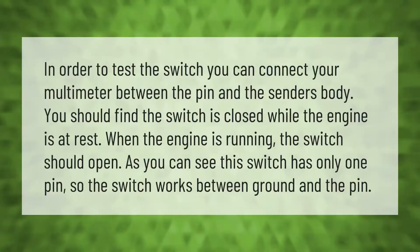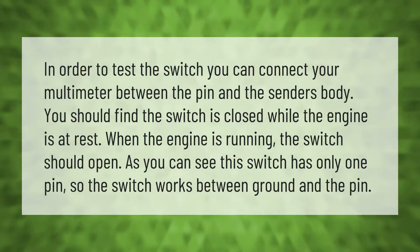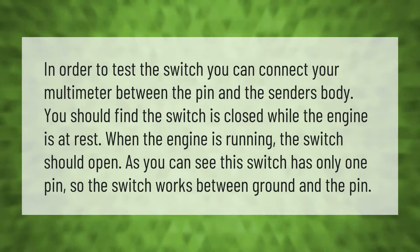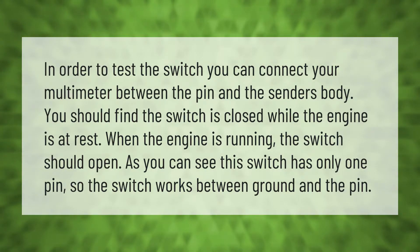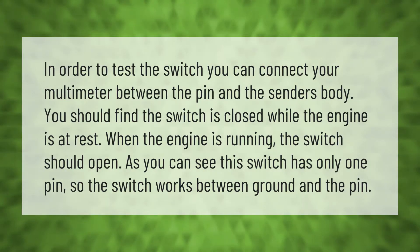In order to test the switch, you can connect your multimeter between the pin and the sender's body. You should find the switch is closed while the engine is at rest. When the engine is running, the switch should open. The switch has only one pin, so it works between ground and the pin.